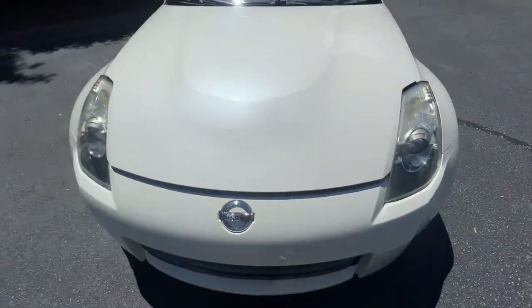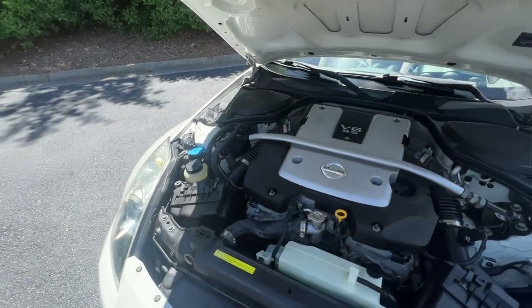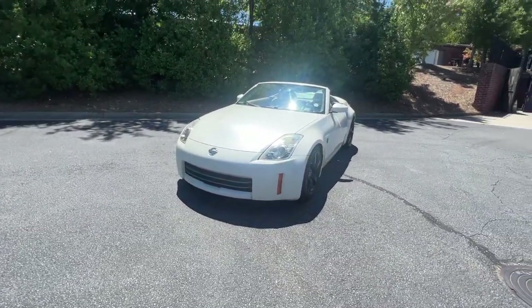So we went ahead and approved the brake fluid flush, full synthetic oil change, and a new OEM drive belt. Also, I think the washer reservoir has a small crack at the bottom — it's got a slow drip, but we're probably going to go ahead and order one and replace it.